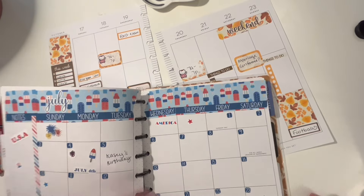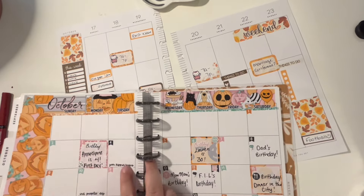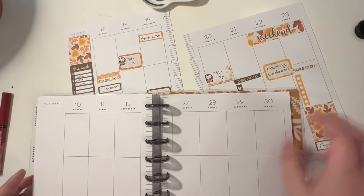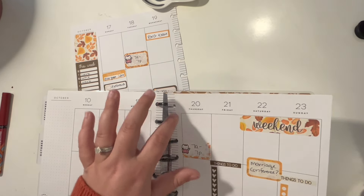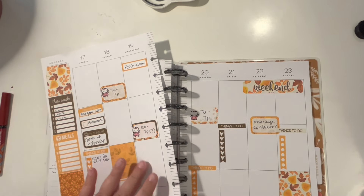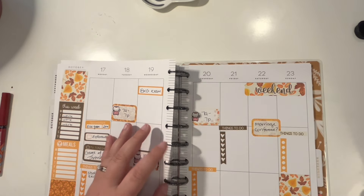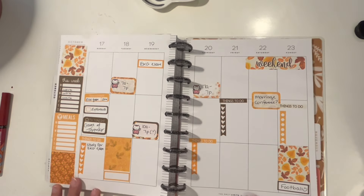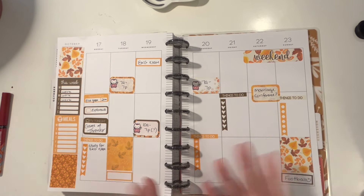Let's put this into my planner. So we're going to flip to October and pop it in. I have a classic vertical Happy Planner, and I'm trying to decide what I want to get for next year. I'm thinking I want to do the same thing, but I'm also very tempted to get an Erin Condren because the stickers probably fit a lot better. I get a ton of sticker kits that are meant for Erin Condren.